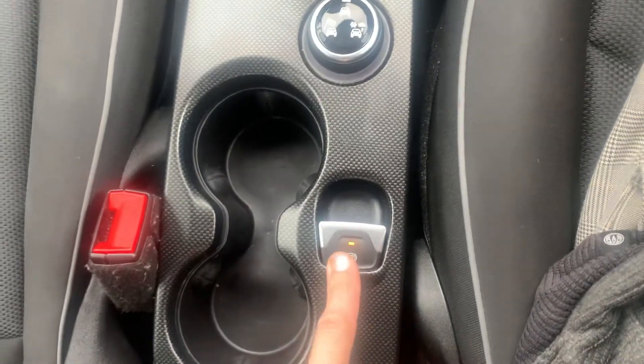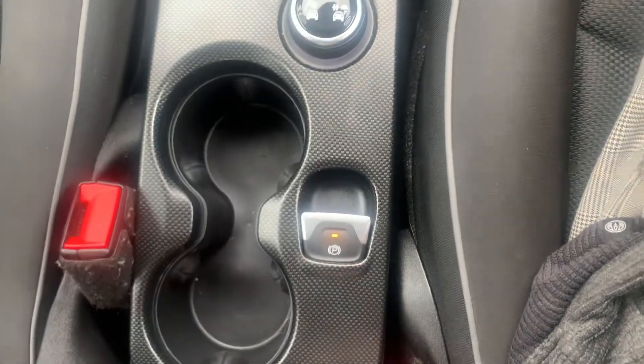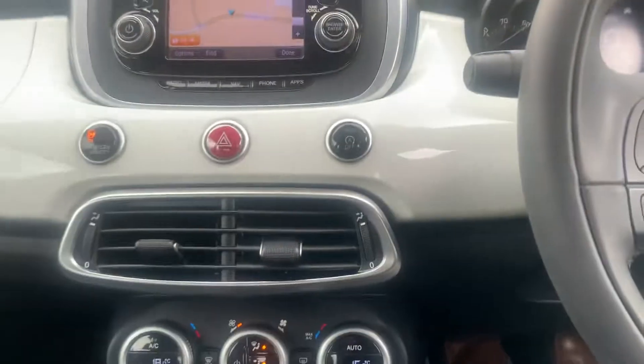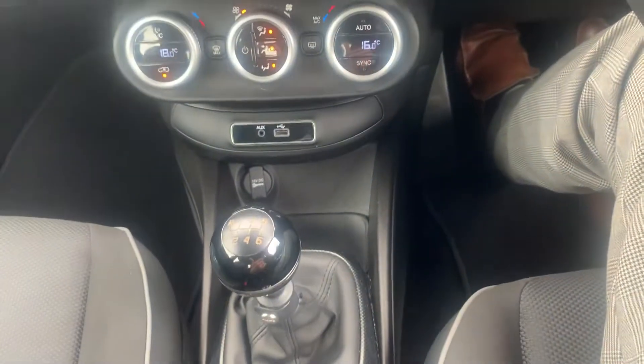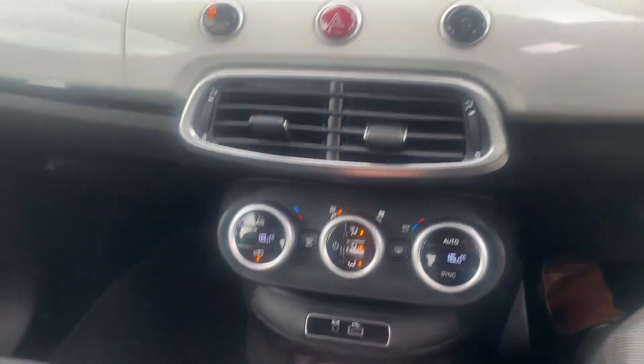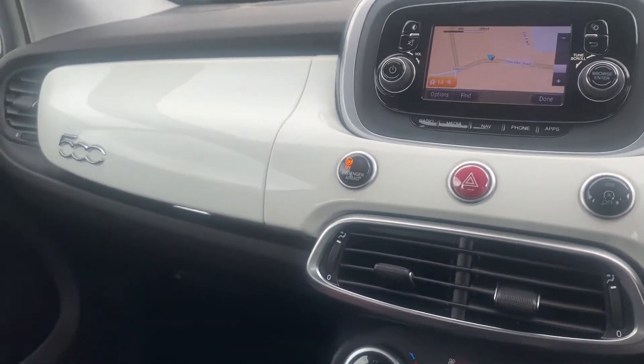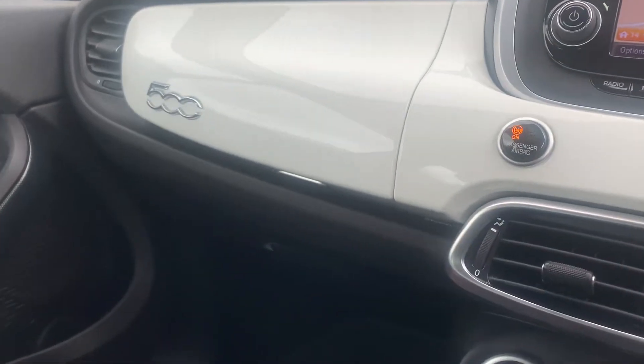Electronic handbrake — extremely easy to use, literally off and on. Providing you've got your seatbelt on, as soon as you put the car into gear and reach the biting point of the clutch, it will automatically release for you. So you can't go wrong — it's becoming regular on most cars because it's such a handy feature to have.